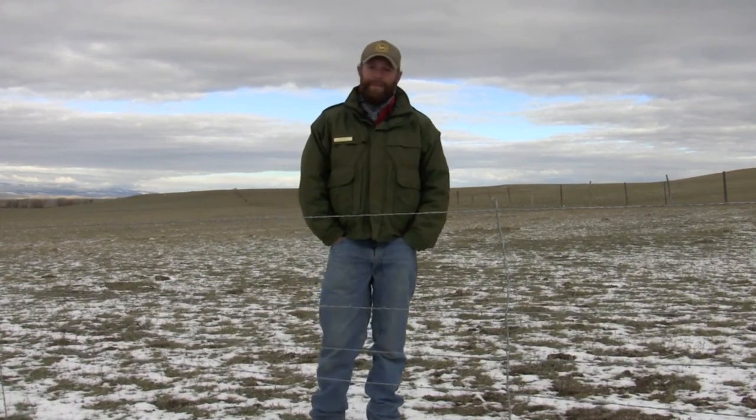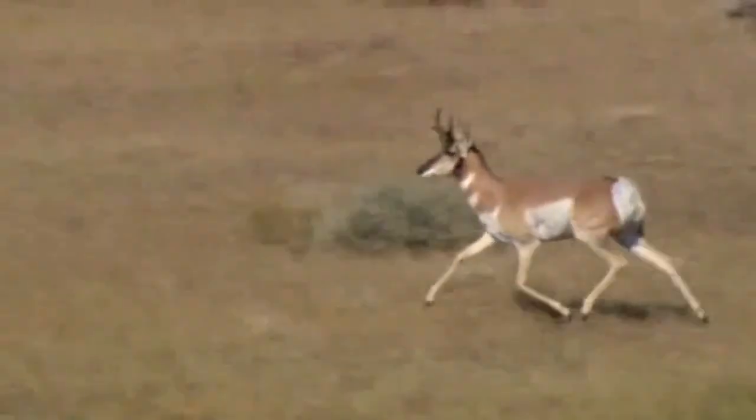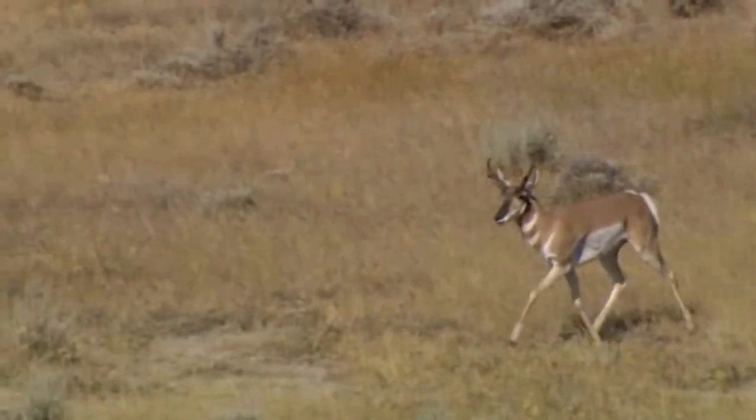Pronghorn will jump a fence but they prefer not to. Some of the biggest barriers in Wyoming to pronghorn migration corridors are fencing and roadways, and by helping get rid of some of these older fences and installing a really good wildlife-friendly fence like this one can really benefit the wildlife, which is the reason we're in Wyoming.